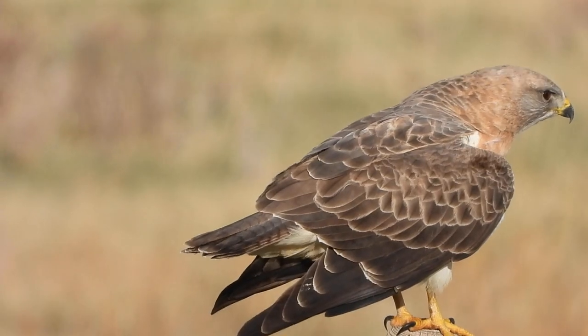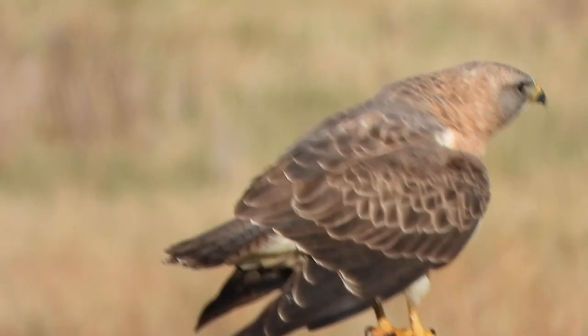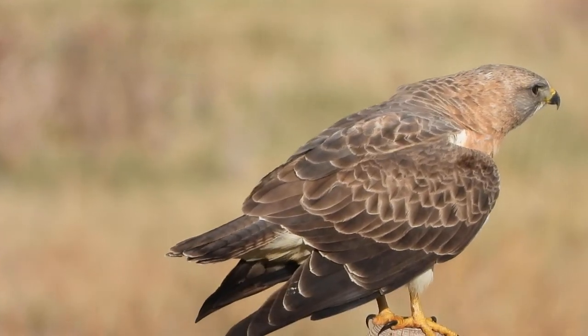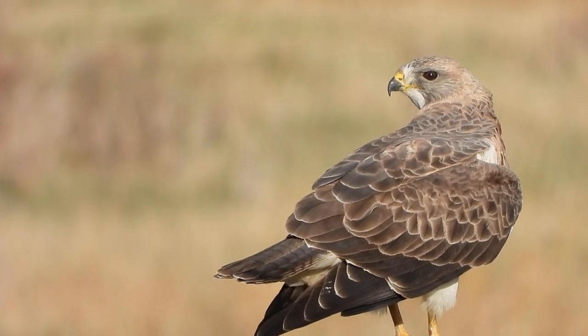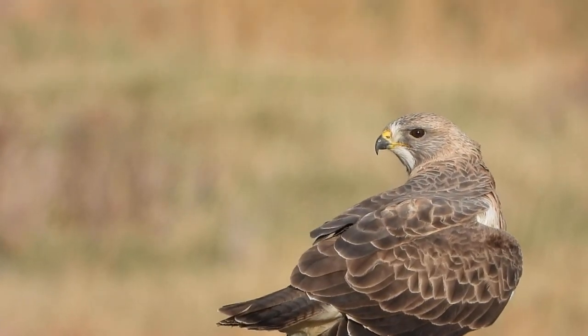The next day we took him to the Wildlife Center and they treated him very well. He was cured, and then we took him back to where he was found.